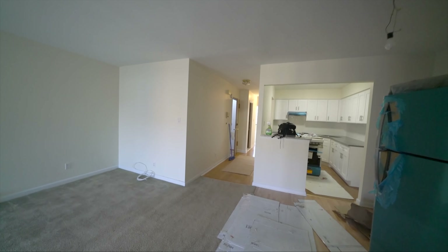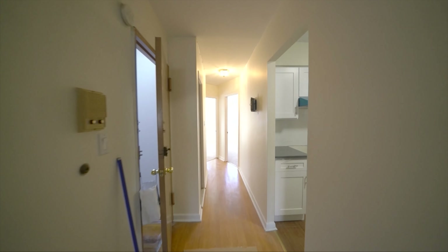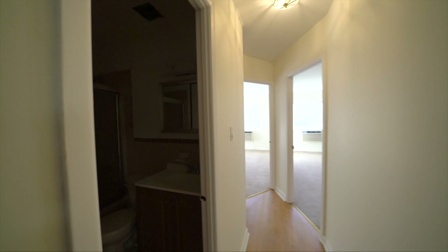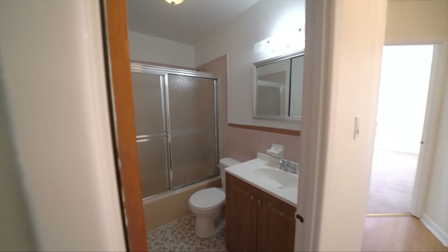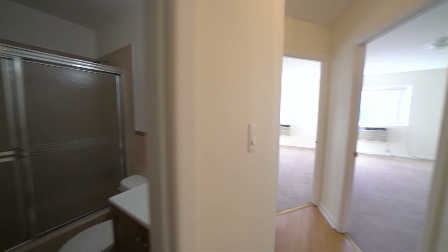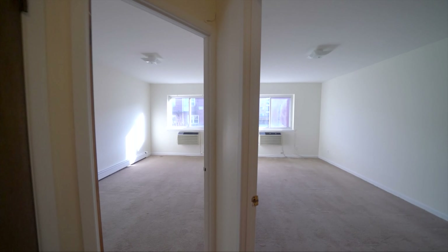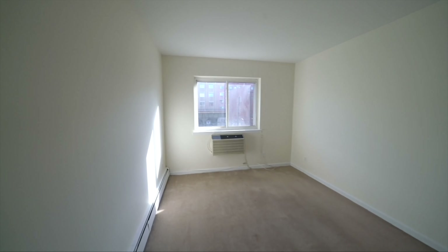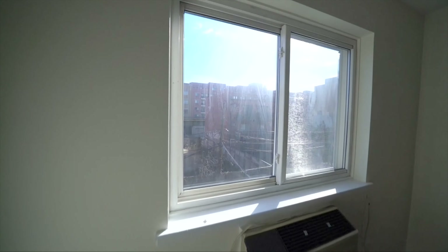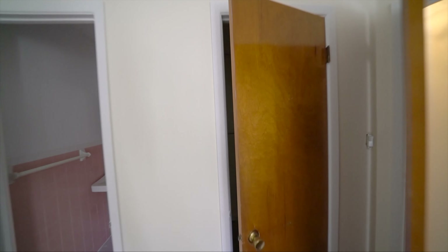We are going to make our way towards the 2 bedrooms in the back. We got our 2 king size bedrooms, one right next to another. This one has a really deep closet, kind of a walk-in closet.